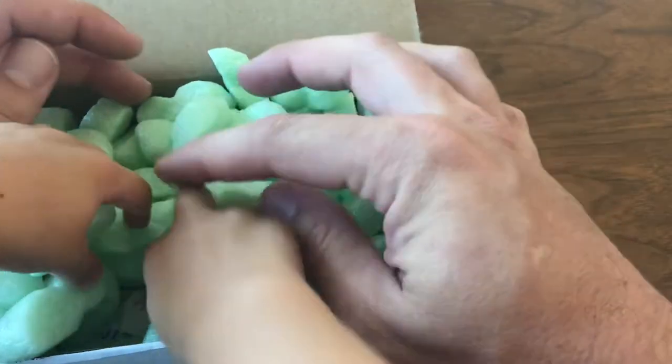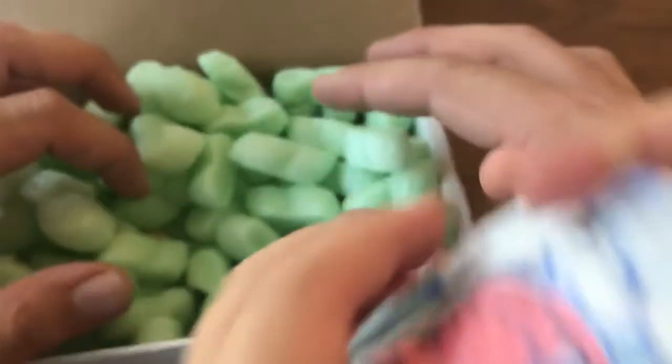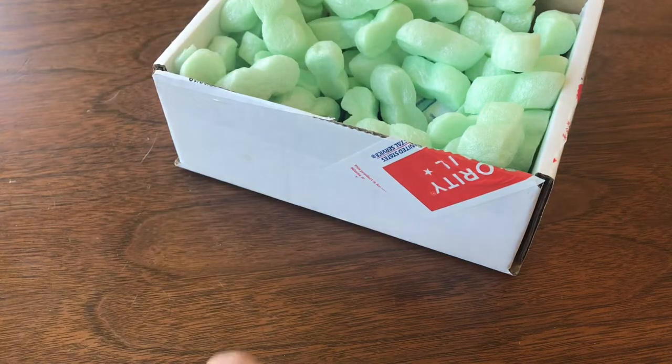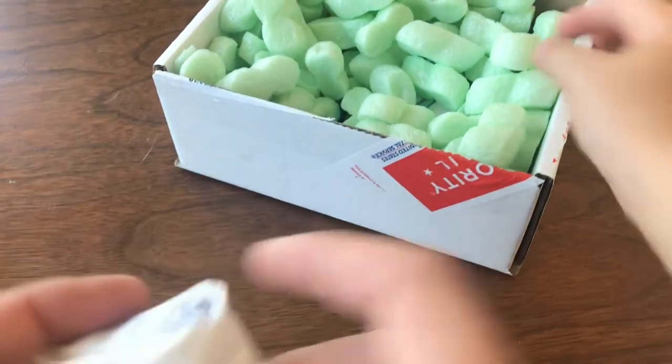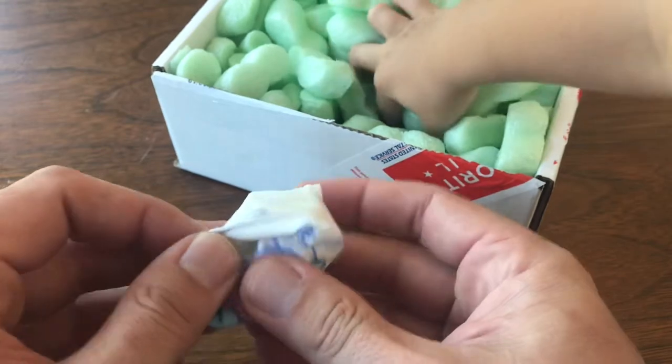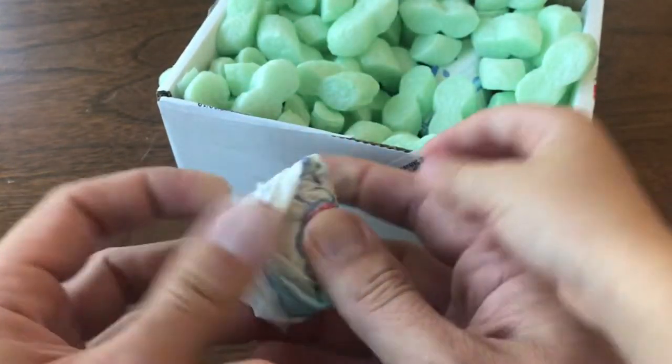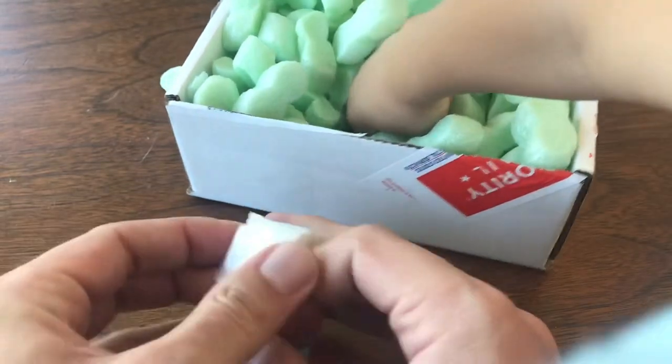Jeff's one of the admins over at Vintage Matchbox Live, one of the online auction sites on Facebook. I've really had a lot of good experiences buying from Jeff — he's got good stuff and good prices — so we're gonna see what I got from Jeff.